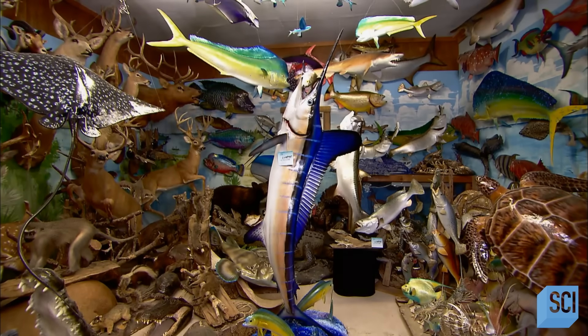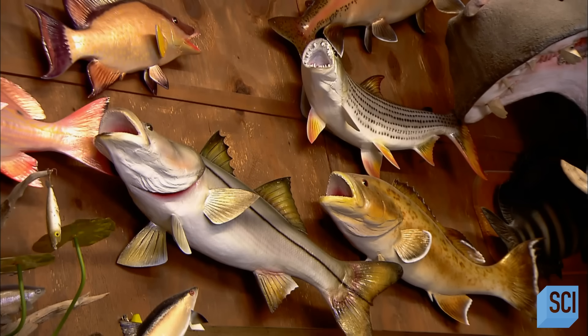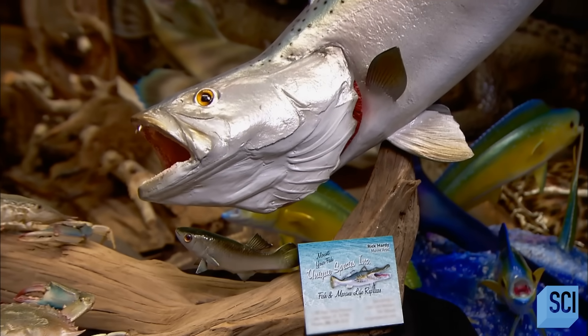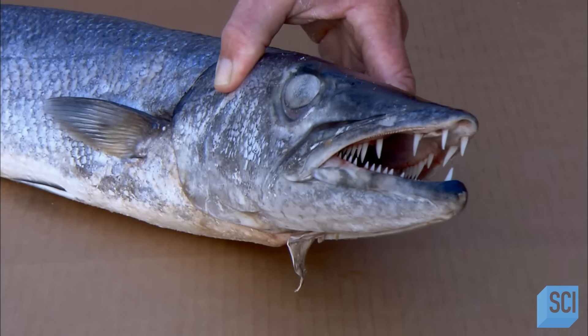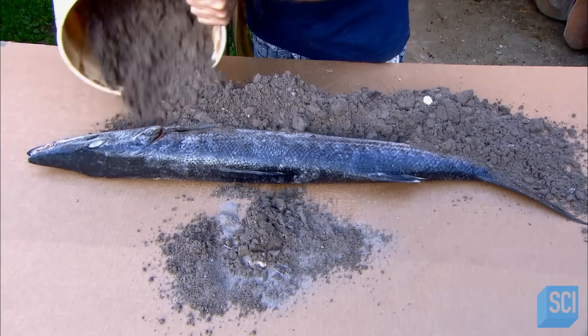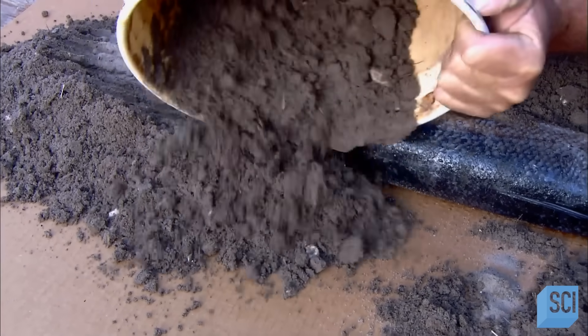Sports fishermen aren't the only buyers of fish replicas. Marinas, sea aquariums, and seafood restaurants also acquire them for display. While a replica is a humane alternative to mounting the real thing, one real fish does have to sacrifice its life for the cause in order to make the mold from which the replicas are cast. The first step is to surround the dead fish in a mix of soil and dirt.